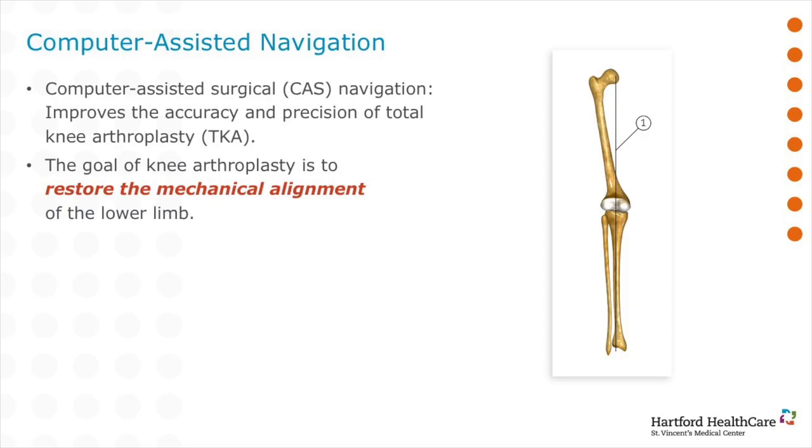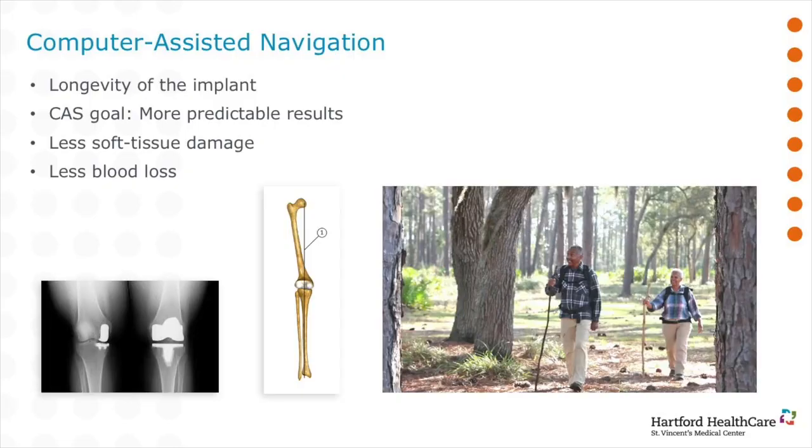When we speak of computer-assisted navigation, we are trying to improve our results. If we can restore your mechanical alignment — there's a line drawn from the center of the hip to the center of the knee to the center of the ankle — by using computer-assisted navigation, otherwise known as CAS, we can do this in a more reproducible fashion. Our goal is to improve the longevity of your implant, give you surgery with the least amount of trauma to your tissues, and minimize blood loss.